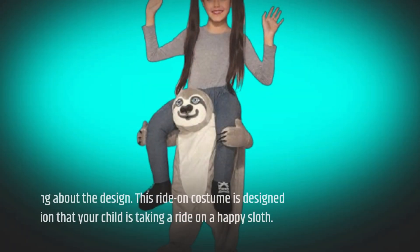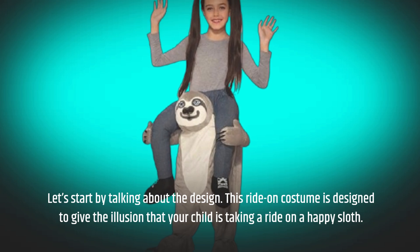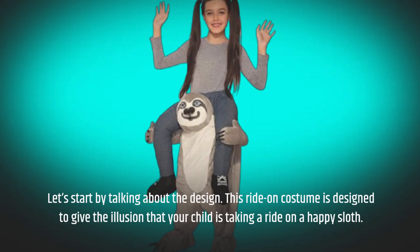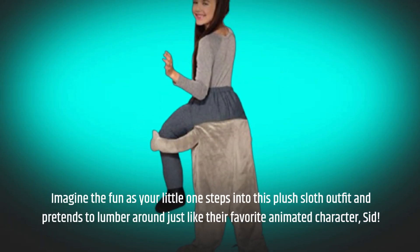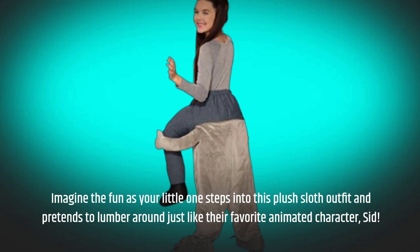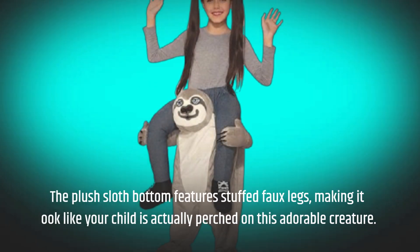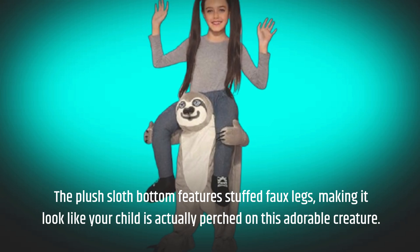Let's start by talking about the design. This ride-on costume is designed to give the illusion that your child is taking a ride on a happy sloth. Imagine the fun as your little one steps into this plush sloth outfit and pretends to lumber around just like their favorite animated character, Sid. The plush sloth bottom features stuffed faux legs, making it look like your child is actually perched on this adorable creature.